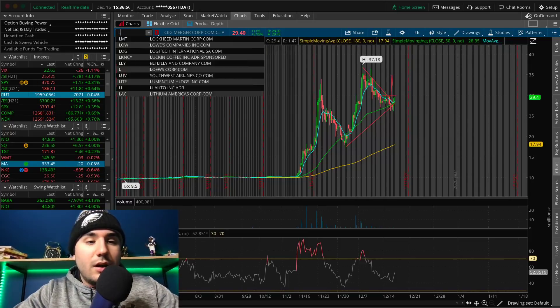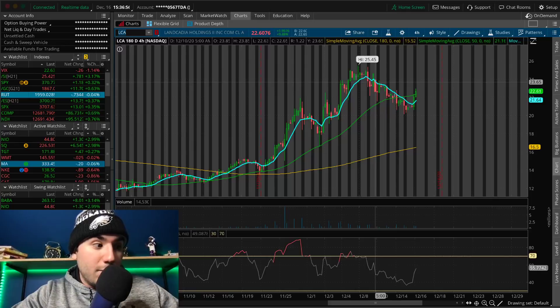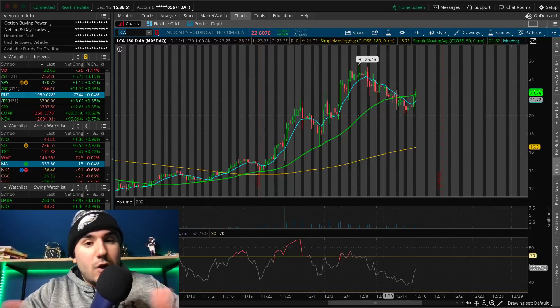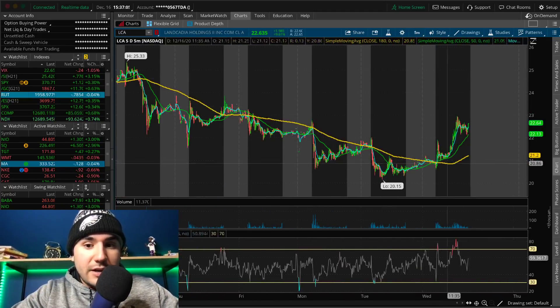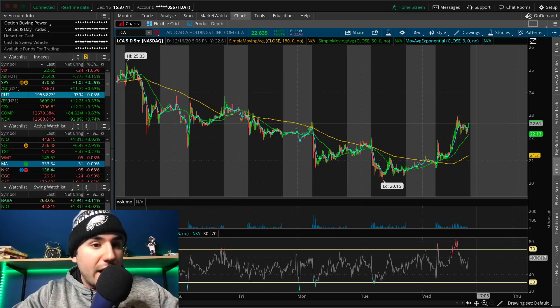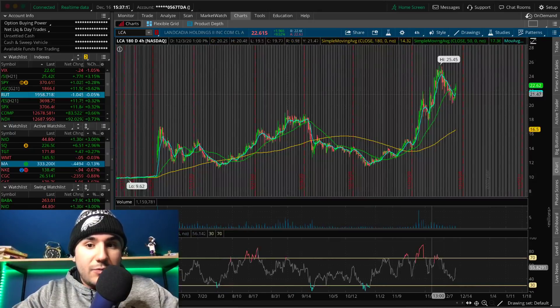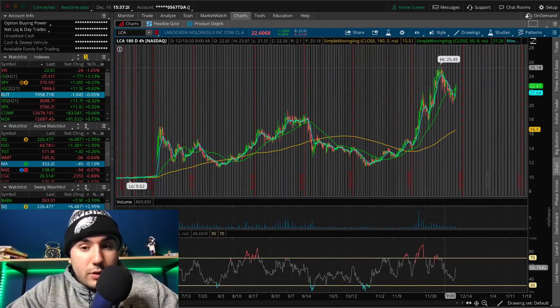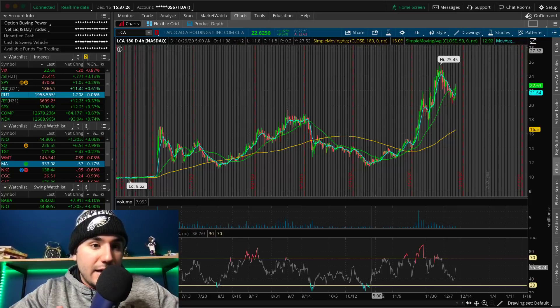LCA is another SPAC here that is kind of similar to the previous two, and more similar to CIIC because it has also broken out. You can see it here on the five-day, five-minute chart — it was downtrending for a couple of days, now we broke out of the moving averages and we're up almost 10% today. This wants to get back up to the mid-20s and maybe even higher than 25. There's a lot of momentum shift in the SPACs: LCA, CIIC, SBE is almost there — watch those three.